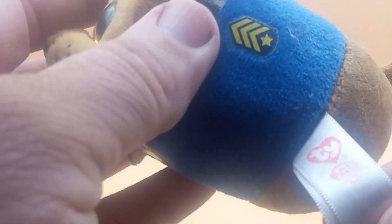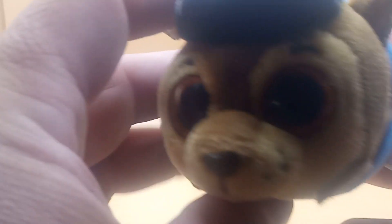There's a TY Beanie Baby logo. Little Paw Patrol — look at the eyes guys. Here's his badge. The back end of his tail, pretty cool guys, little feet there.